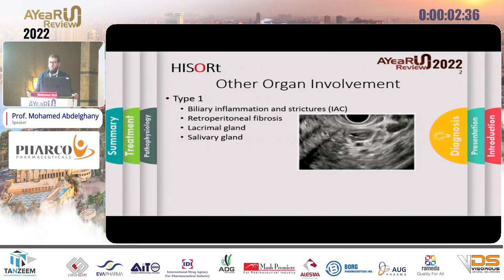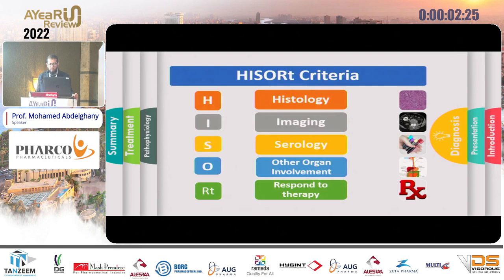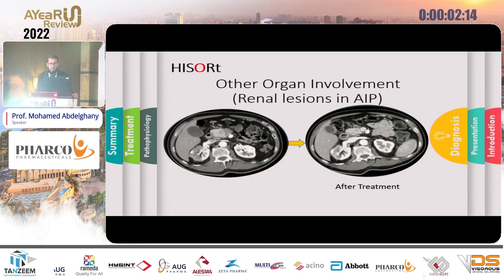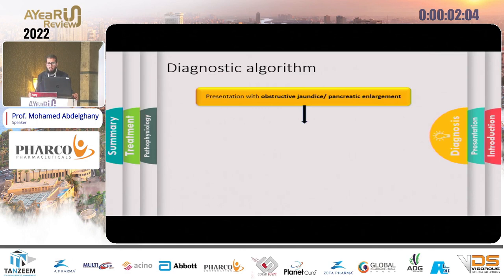Type 2 is characterized by associated inflammatory bowel disease (IBD). Regarding response to therapy — the last HISORt criterion — you can give a steroid trial, and after one month the pancreas usually resolves to normal, and other affected organs also return to normal. This is the diagnostic algorithm when you face such a case.